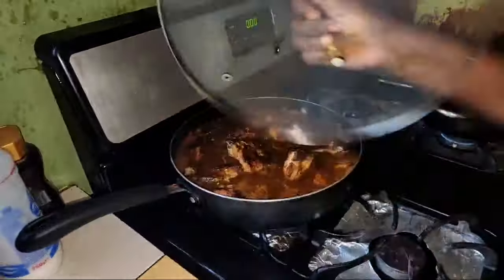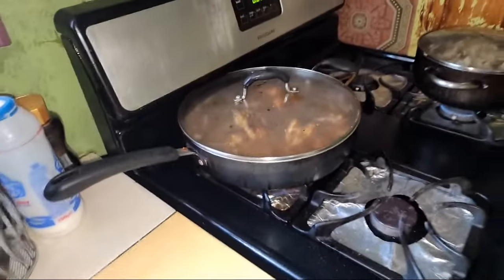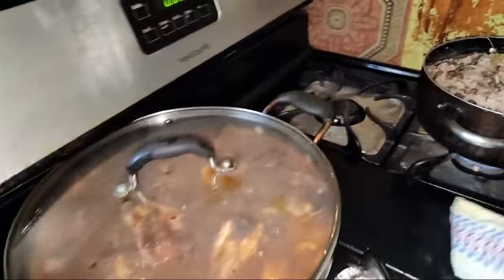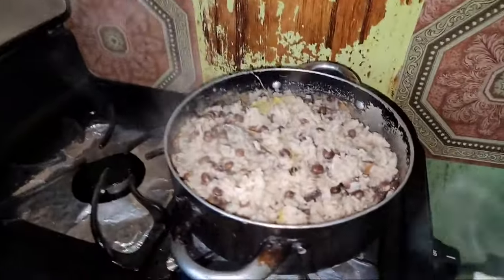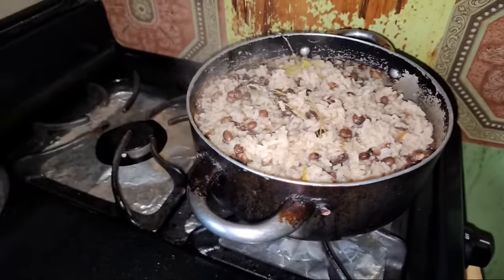So we kind of fry the chicken first. We fry the chicken and then we cook it down. And this is going to be rice and peas. All right, so this is what's cooking in the kitchen right now.